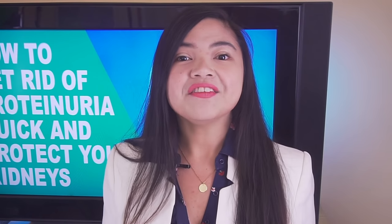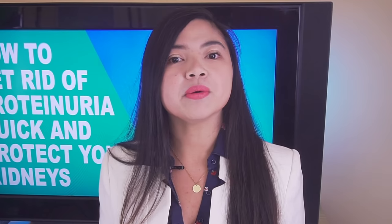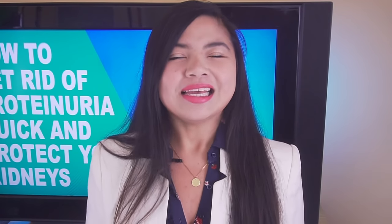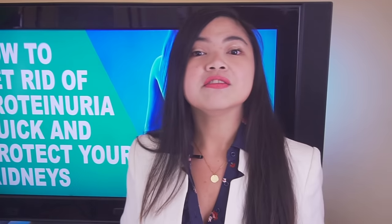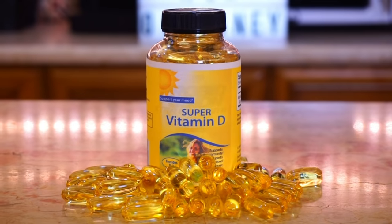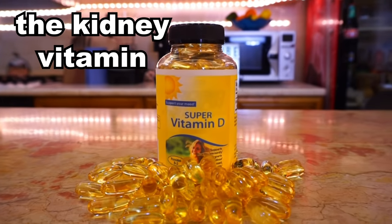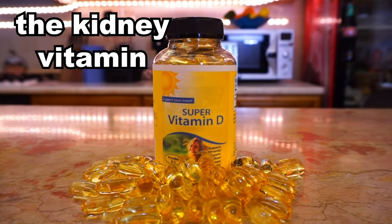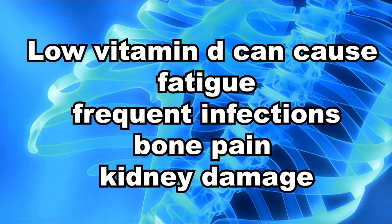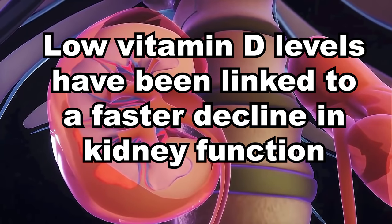Researchers have recently discovered that there's a vitamin that can significantly reduce the severity of proteinuria among patients with CKD. This is a very cheap, easy to find supplement that can actually save the life of people with kidney disease. Number 3: Vitamin D. Vitamin D really is the kidney vitamin. Low vitamin D levels have been linked to fatigue, frequent infections, bone pain, a dozen other nasty symptoms, and a faster decline in kidney function.